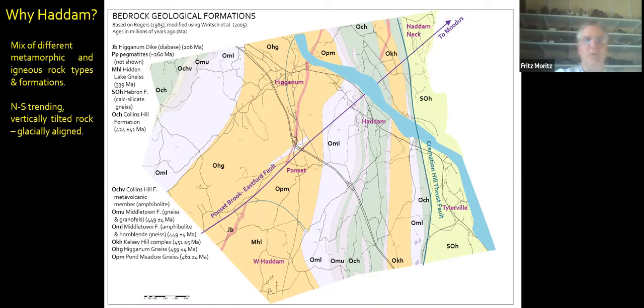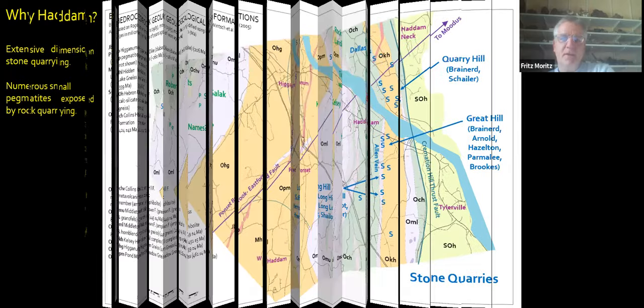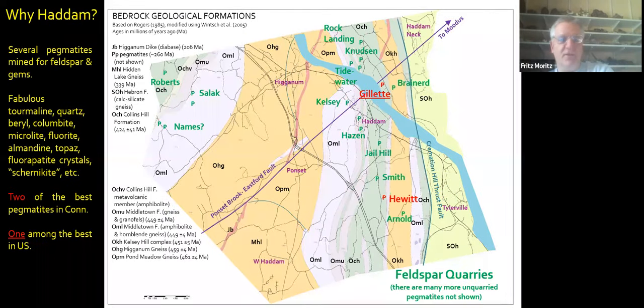Most of the units' exposure was not enhanced by that northward ice movement. This led to extensive dimension stone quarrying, as shown in the little S's here. There were numerous quarries up in the northern eastern part of the town called Haddam Neck, across the river on Quarry Hill, and then south of the river on Great Hill and on Long Hill — all clustered within a couple of different formations. These quarries tended to expose small pegmatites that were oriented east-west as they cut through the north-south trending rock.